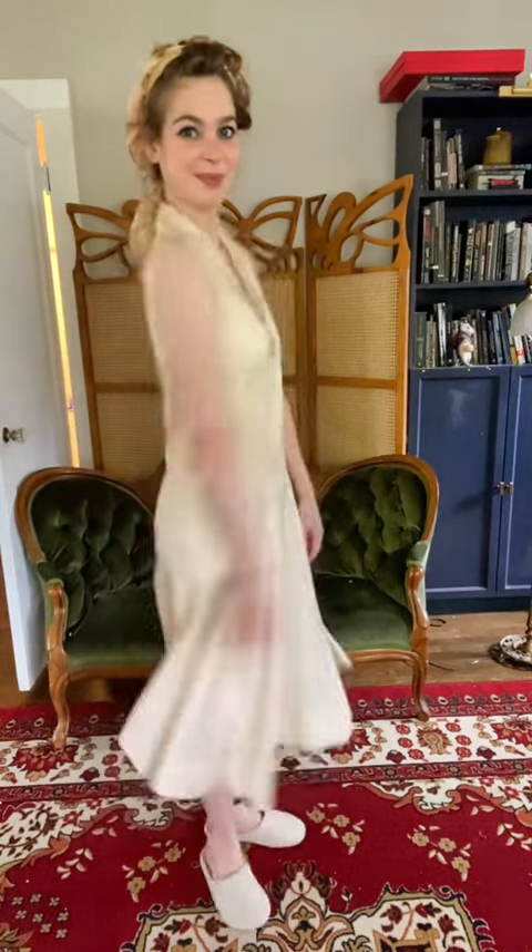And of course the iconic 20s dress, where curviness is firmly out of fashion and the drop waist is all the rage. This is the only thing I own from the 1920s, and it's also one of the few things in my wardrobe I didn't make myself, since this is an actual antique.